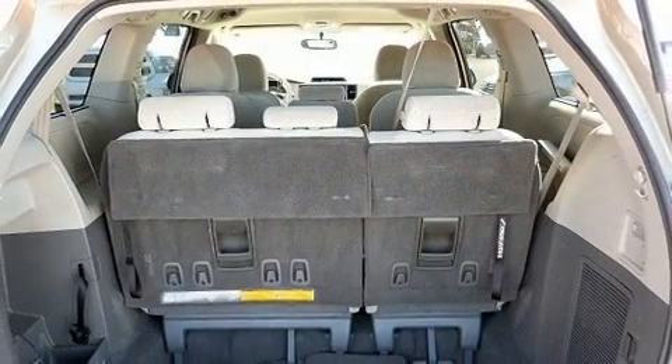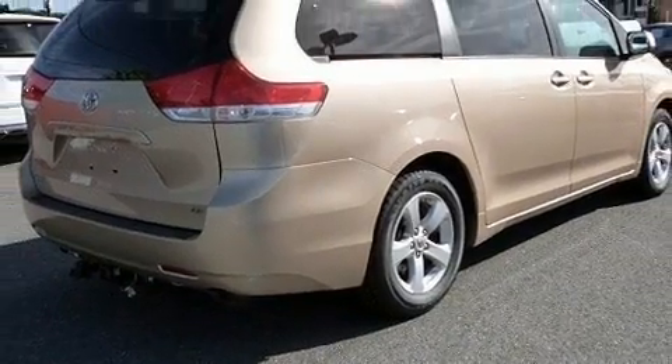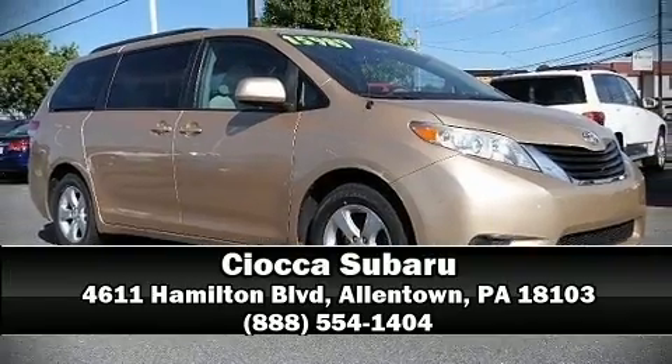It also arrives with a Carfax history report indicating just one previous owner. Our knowledgeable sales staff is available to answer any questions that you might have — come on in and take a test drive.